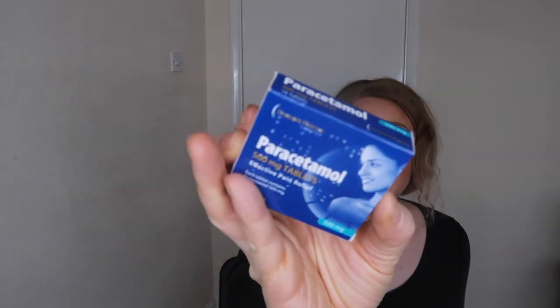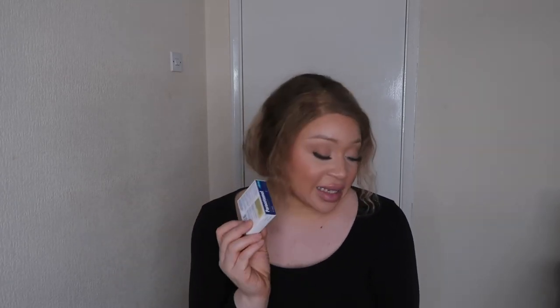I also got Colgate Total toothpaste — I always stick to Colgate. Then I got some paracetamol. I have one or two packs already but you can only buy one or two at a time, so when I see it at a good price I pick it up. It's a staple. I'm going away this weekend so I'll be taking paracetamol and ibuprofen with me.